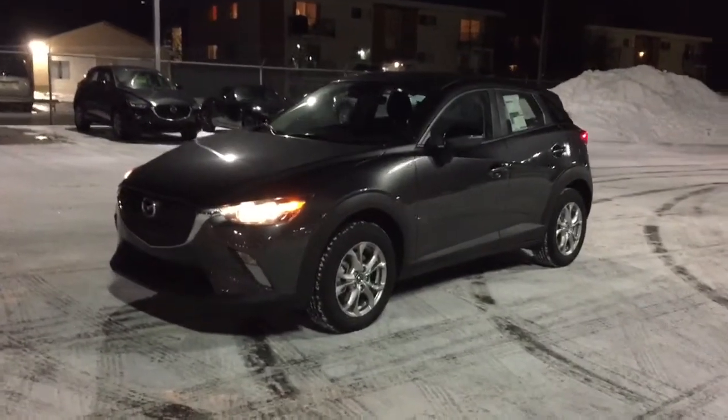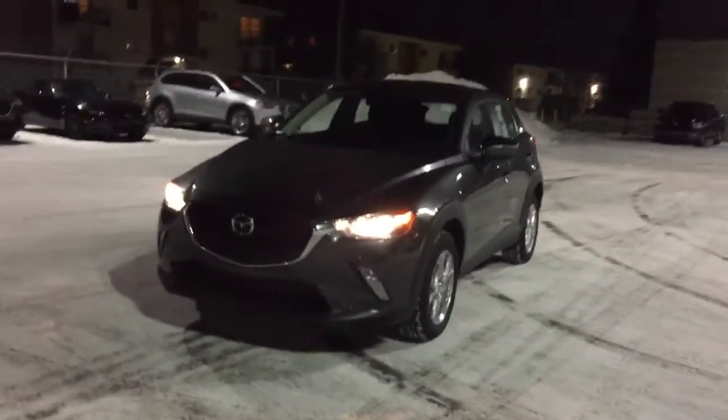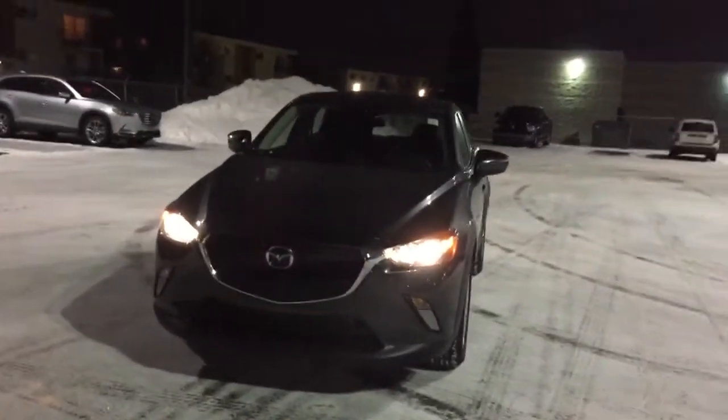Hi Jay, this is Yaroslav here at Landmark Mazda. I just want to take a quick minute to introduce myself as well as show off this 2018 Mazda CX-3.